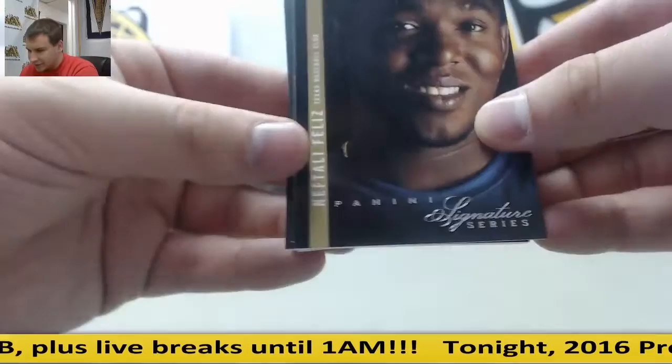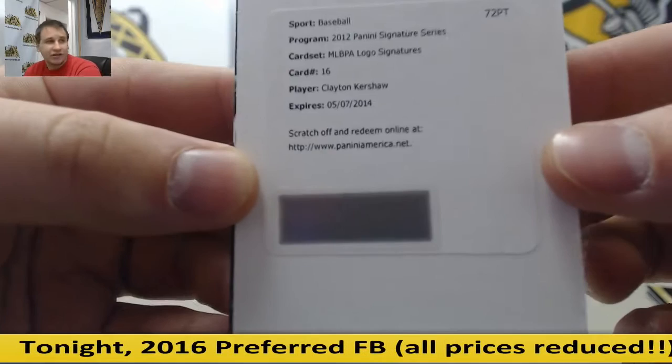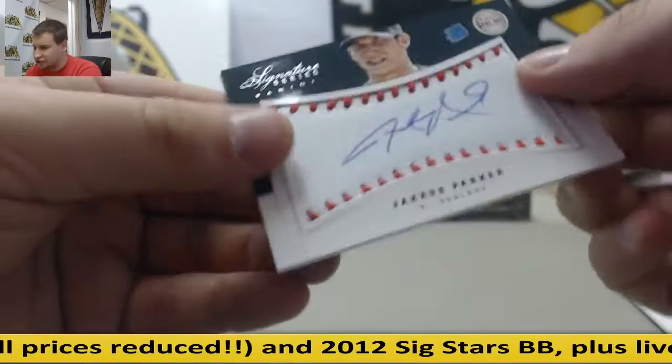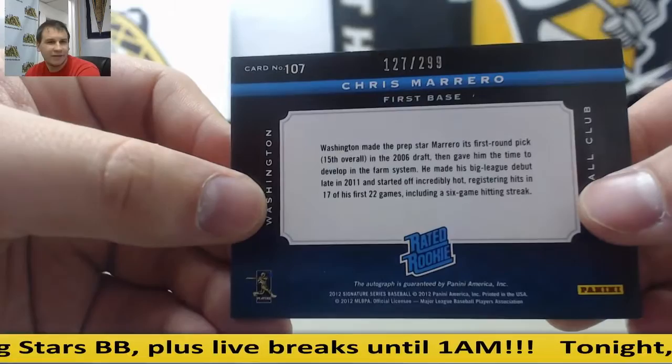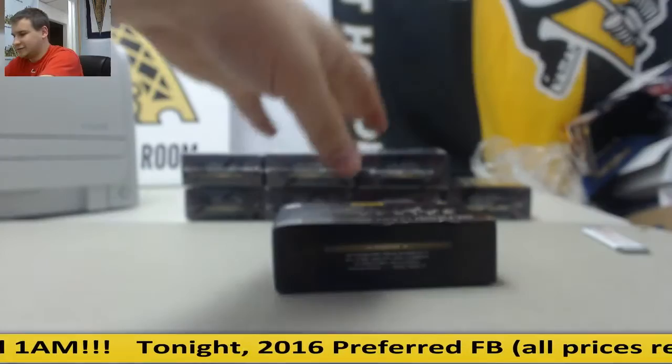Next box. Neftali Feliz, Rangers. Detroit, Austin Jackson. Mark Teixeira. MLB logo signatures — that will be a very nice hit for the Dodgers, Clayton Kershaw. MLBPA logo signatures, Clayton Kershaw — very nice. For the A's, Jared Parker, game ball autograph, 91 of 299. And for the Nationals, Chris Marrero, rated rookie patch auto, 127 of 299. That one might be for the Dodgers — there's a good chance.